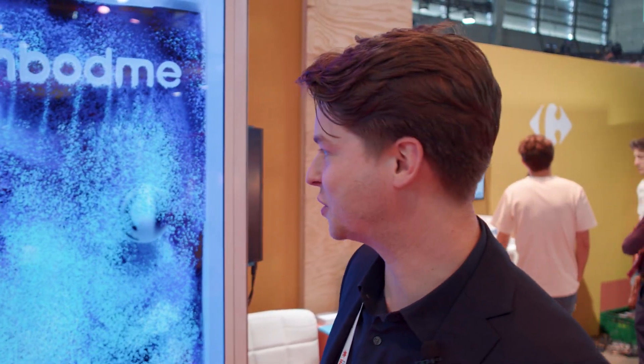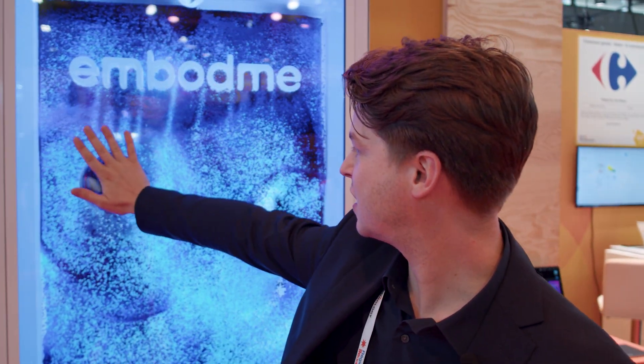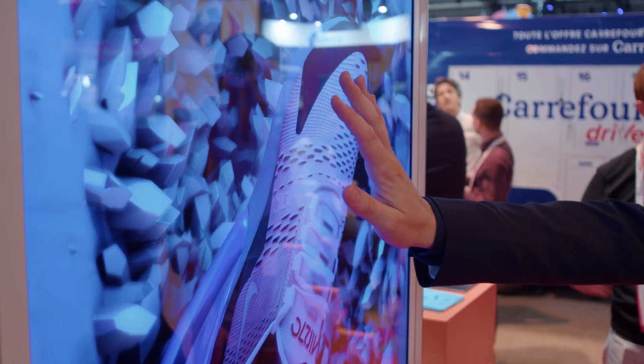I can do much more with it. Let's go into this application where I can navigate in this scene and manipulate this shoe.